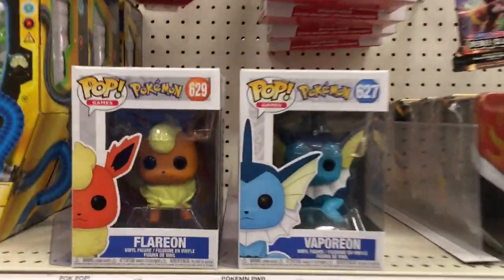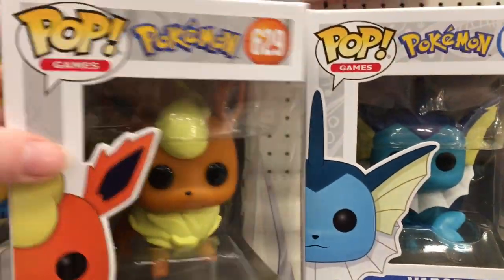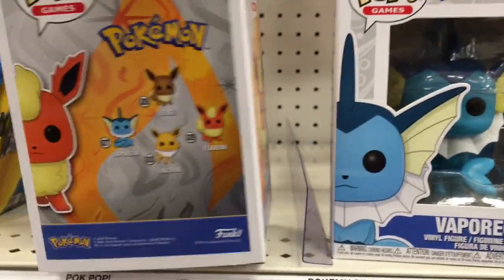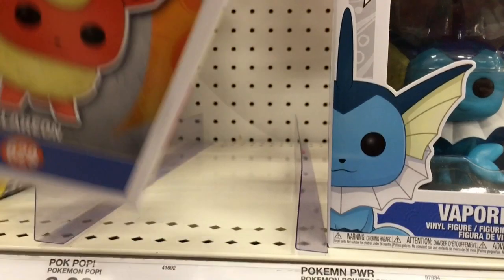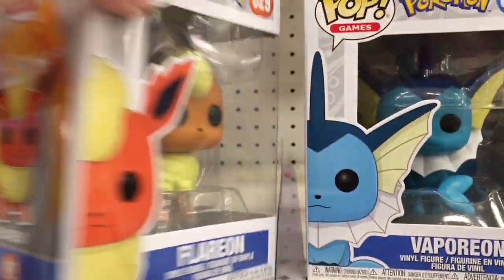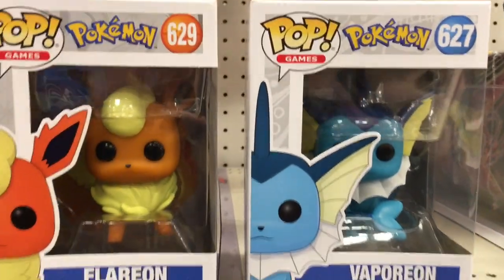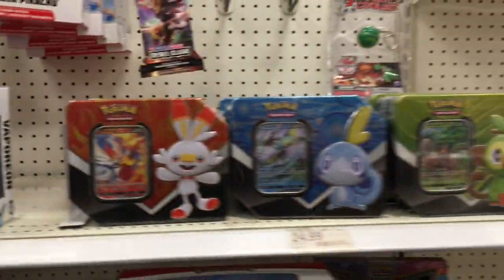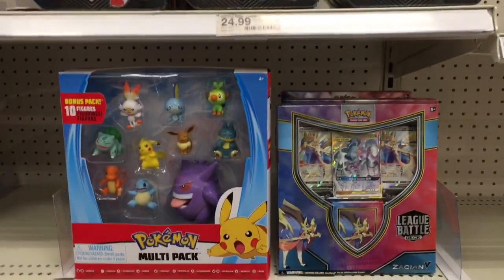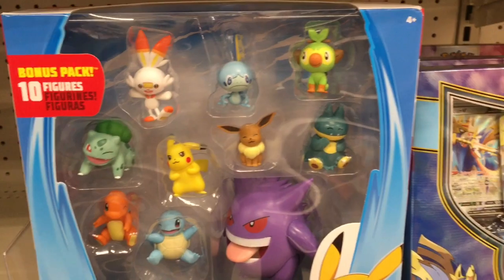And then in the Pokemon section — oh my goodness, they have some of the new Eeveelution Funko Pops! These surprised me — I had no idea these were out yet. We have Vaporeon, Eevee, Jolteon, and Flareon. They had two. We have cute little Flareon, which is adorable, and Vaporeon — oh my goodness! I love love love the Pokemon Funko Pops.